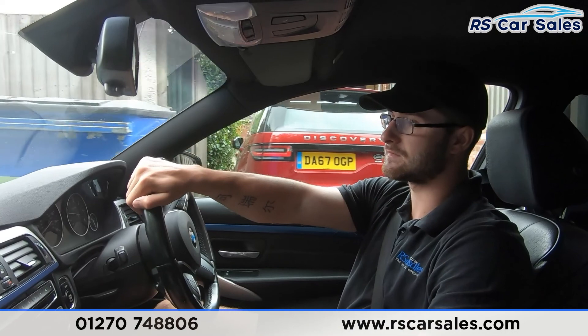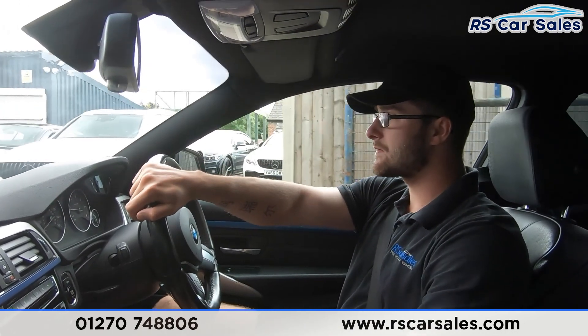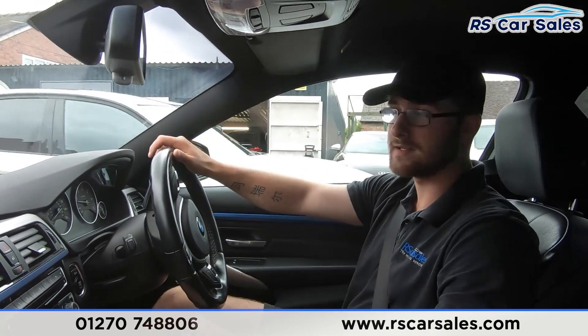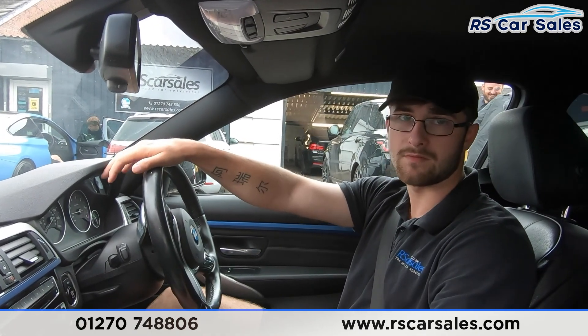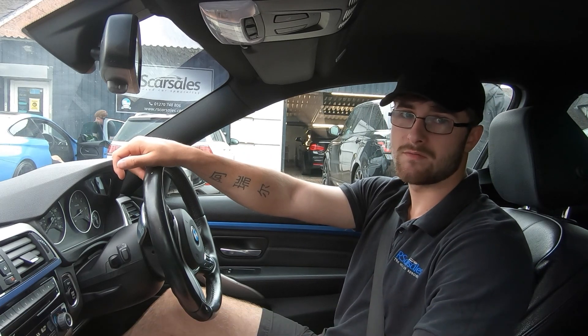As you can see in the centre console you can see the front and rear parking sensors just there. If we haven't answered all of your questions during this test drive and walk-around video, please feel free to get in contact with the sales team where they can answer any unanswered questions and also book you in for a test drive and viewing of your selected vehicle. But that's it from me — thank you very much for watching.